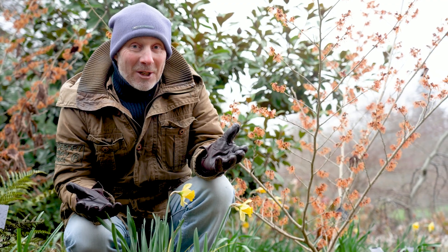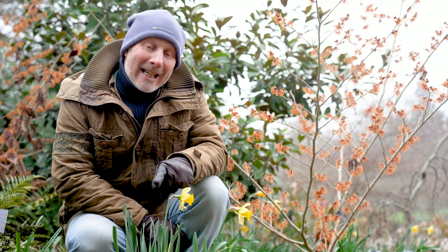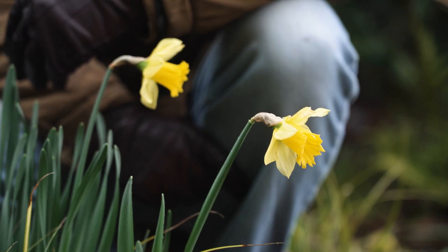Who knew daffodils had such a chequered past? And that's why we need this valuable data to help secure their future.